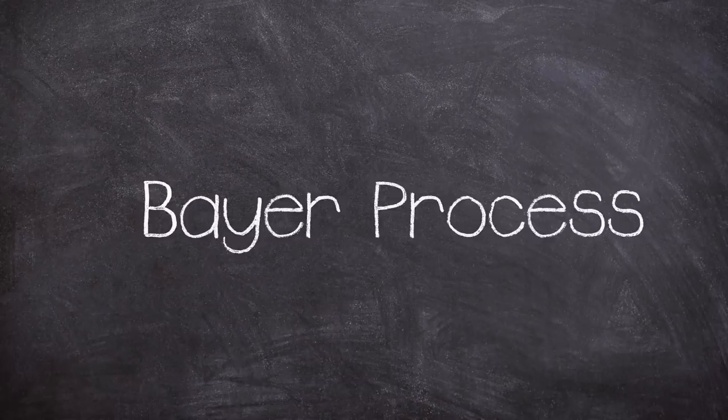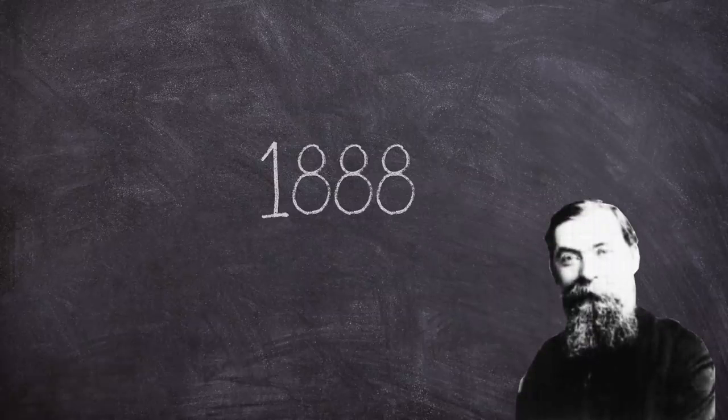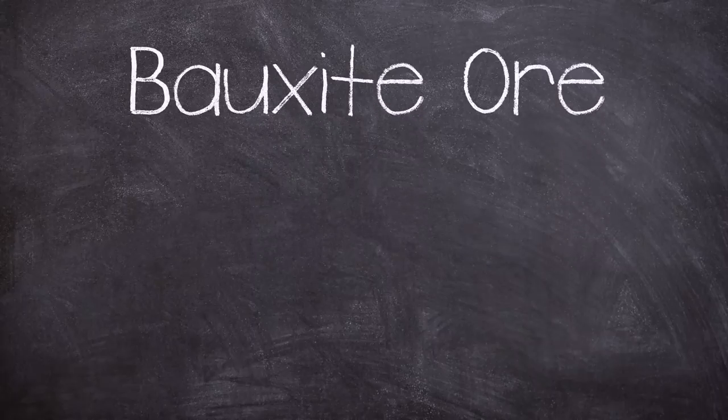The site used the Bayer process in the manufacture of aluminium oxide. The process was originally devised in 1888 by Carl Joseph Bayer — unsurprisingly where the name came from — and was used to create alumina from ore. The sediment rock bauxite contains a large aluminium content and as such is one of the leading sources of the metal.